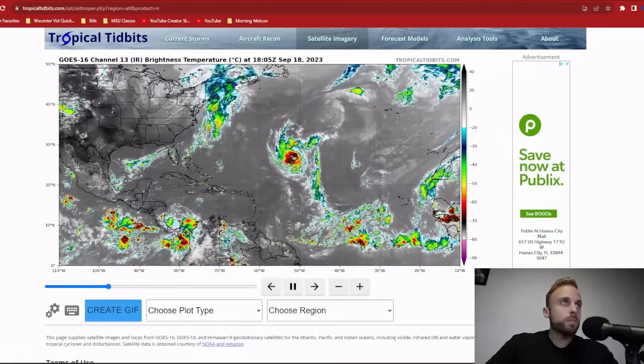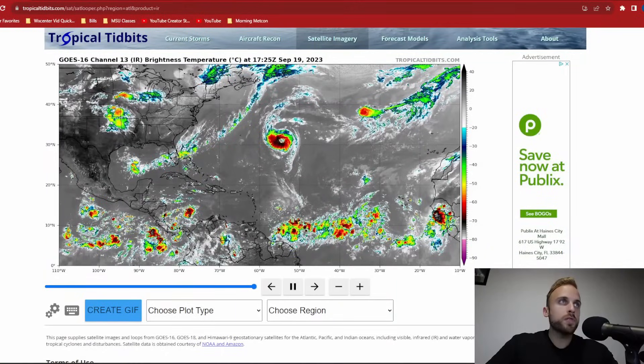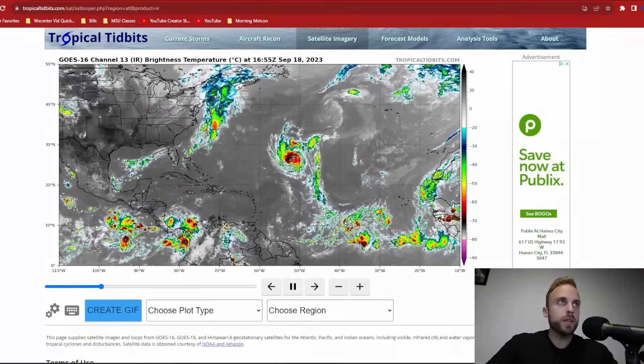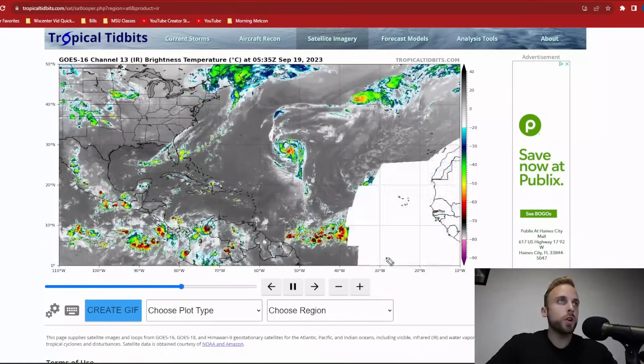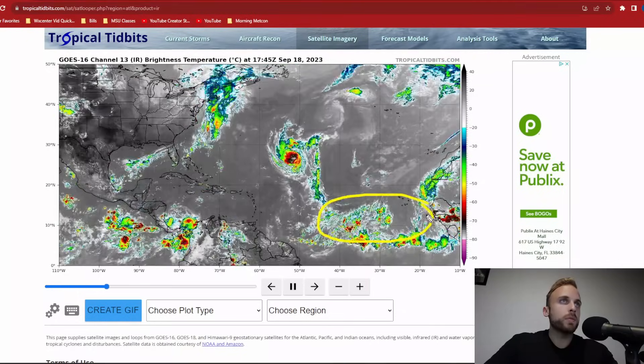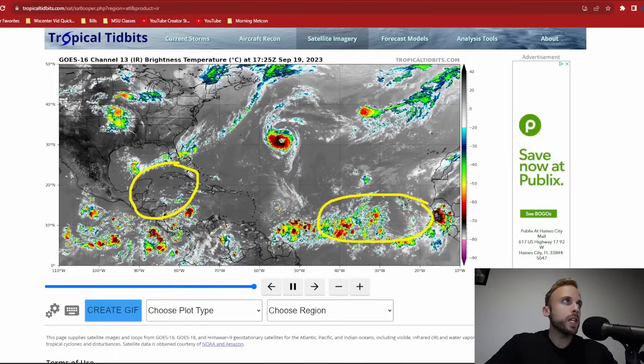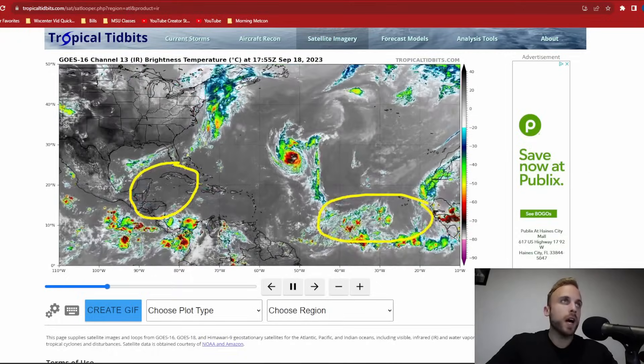Welcome back to Weather Center Nazario. Today I really want to hash out exactly what information has been up and coming and communicate that to you immediately, so let's waste no time. Our two areas of focus are going to be the eastern Atlantic — our infamous main development region — and what some of the models are suggesting could happen over the western Caribbean as we get into the very early days of October.